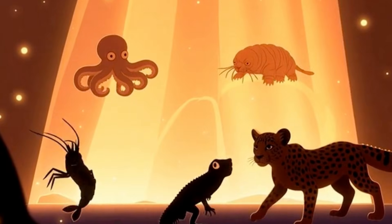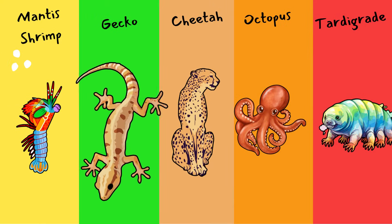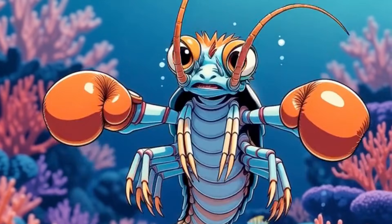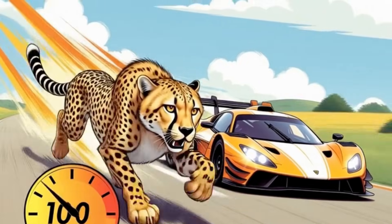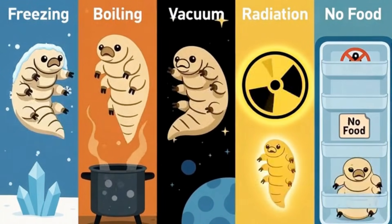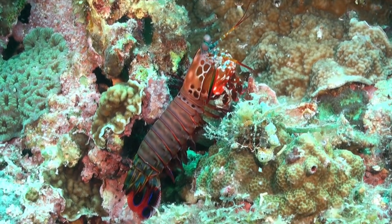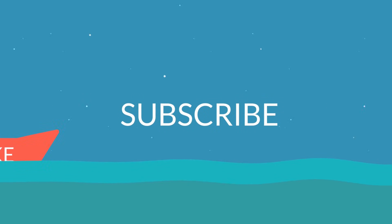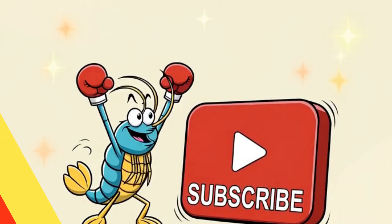So the next time someone asks, 'Do animals have superpowers?' you can smile and say, 'Oh yes — and some of them are way cooler than cartoon superheroes.' Because out there in the real world, a shrimp lights up water with a punch, a gecko sticks to ceilings without glue, a cheetah outruns wind, an octopus vanishes like a magician, and a tiny water bear survives things that humans can't even imagine. If that's not a world full of superpowers, what is? And hey, if you enjoyed hanging out with these super animals, tap that subscribe button before a mantis shrimp punches it first. Trust me, it hits hard. See you next time. Bye bye.